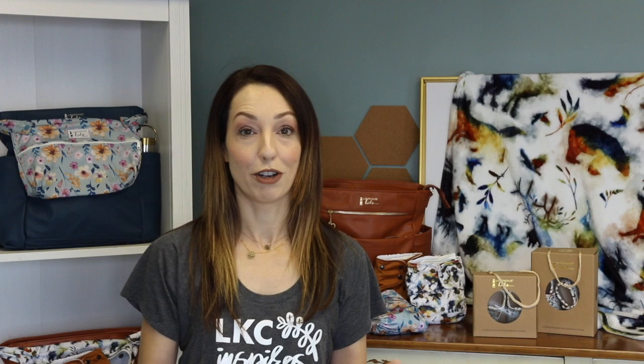I wanted to show you guys the colors and the textures. It's amazing — it's got beautiful watercolor textures. Really every single print is gorgeous. And whether you have a boy or a girl, it doesn't matter, because there's something in this collection for you.